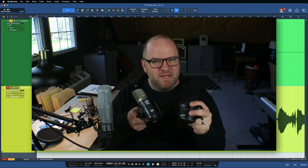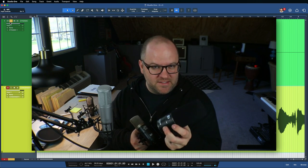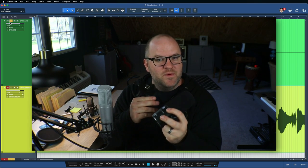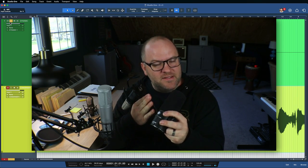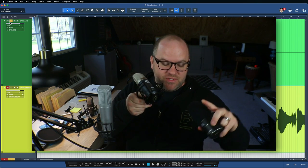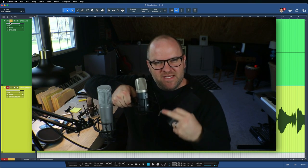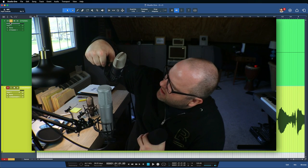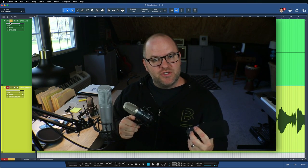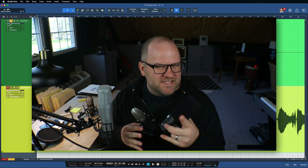What's the main difference between dynamics and condensers? Condensers are powered; dynamics are not. This dynamic doesn't require any electricity — it has a magnet and some wire, and when sound moves the magnet a little bit, that creates a small electrical signal. With a condenser, you send phantom power to the microphone through the cable. That charges a metal plate that you can kind of see through the grate, and that charged metal plate is fairly sensitive and hears sound a little bit better, in a sense.